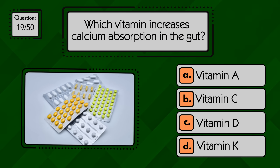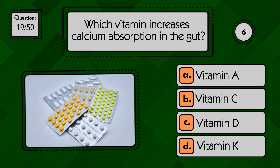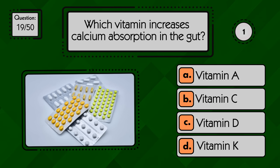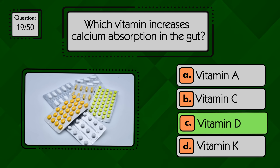Which vitamin increases calcium absorption in the gut? Vitamin D increases calcium absorption in the gut and helps maintain strong bones.